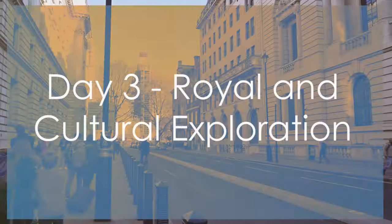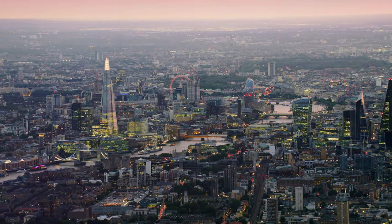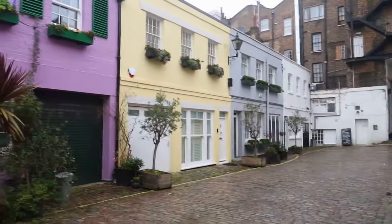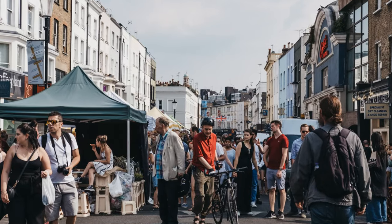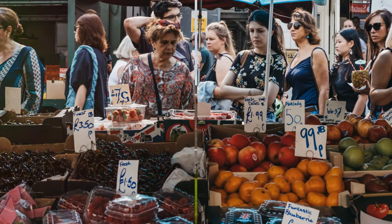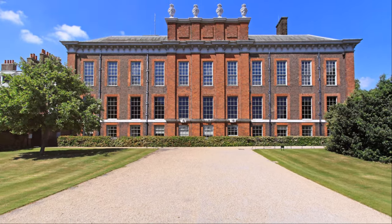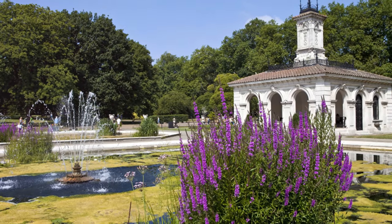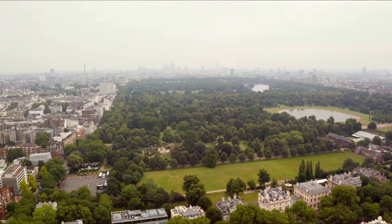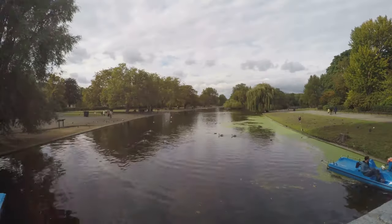It's day three in London, and today we're embarking on a journey through the city's cultural landmarks and royal residences. Our first stop is the charming neighborhood of Notting Hill, famous for its colorful houses and eclectic vibe. Don't miss the bustling Portobello Road Market, where you can browse antiques, vintage clothing, and delicious street food. From there, we'll make our way to Kensington Palace, the former residence of Queen Victoria and Princess Diana. Explore the opulent rooms and beautiful gardens, and learn about the lives of the royal inhabitants. Just a stone's throw away lies Hyde Park — one of London's largest and most beloved green spaces. Take a leisurely stroll, rent a boat on the Serpentine, or simply relax and enjoy the natural beauty all around you.